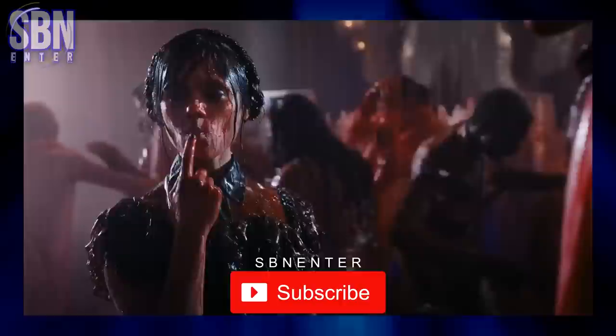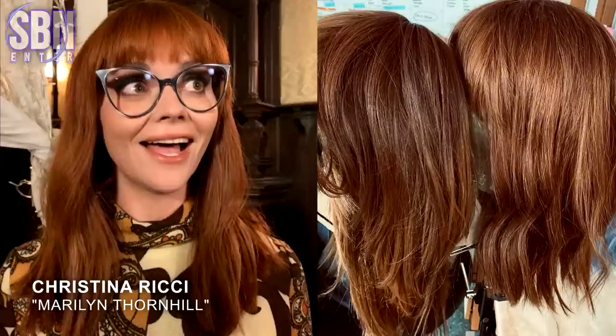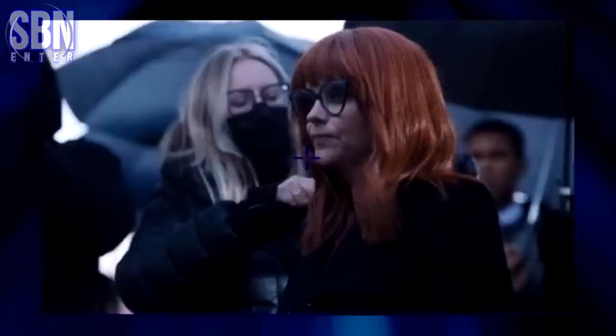One of the coolest decisions for the series was to cast Christina Ricci as Mrs. Stonehill. It's actually not her real hair — just look at her wig. She has to look great in every shot, so the makeup team is everywhere.